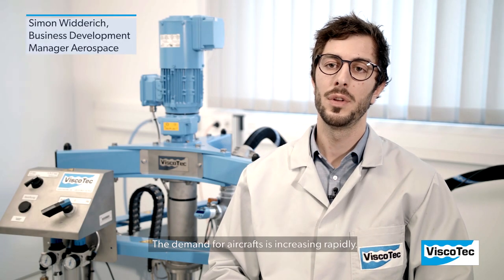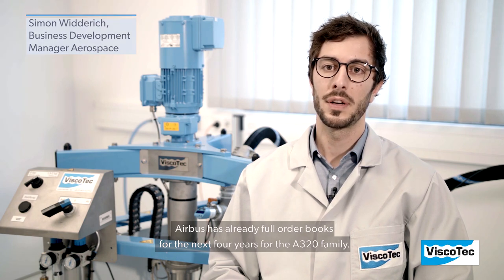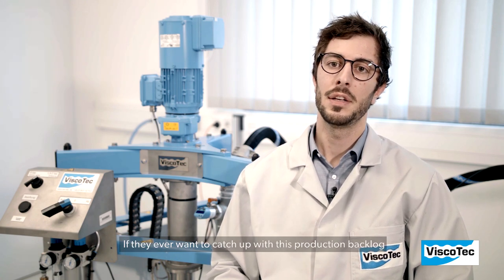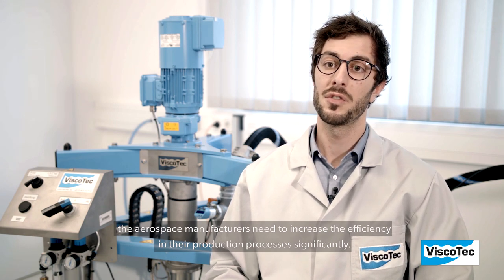The demand for aircraft is increasing rapidly. Airbus, for instance, has already fully booked order books for the next four years for the A320 family. If they ever want to catch up with this production backlog, the aerospace manufacturers need to increase the efficiency in their production processes significantly.